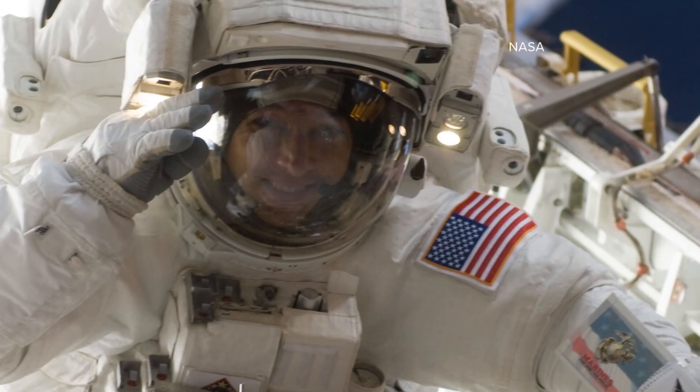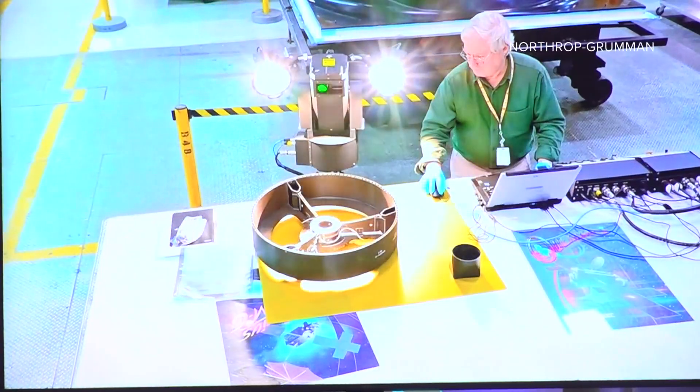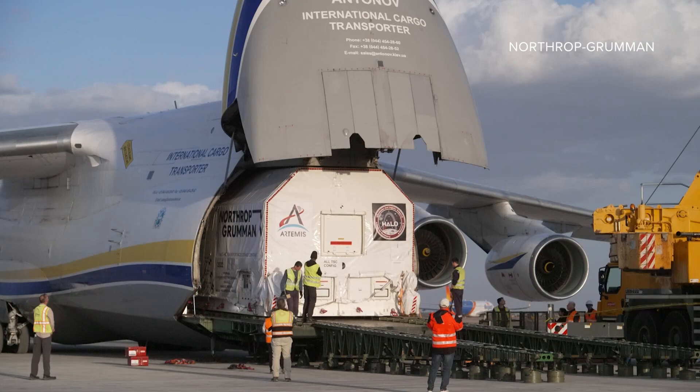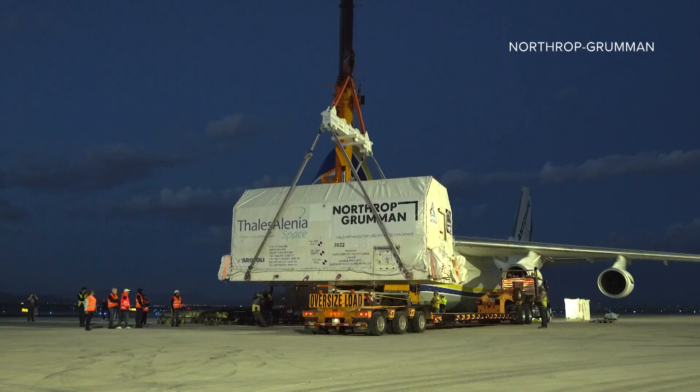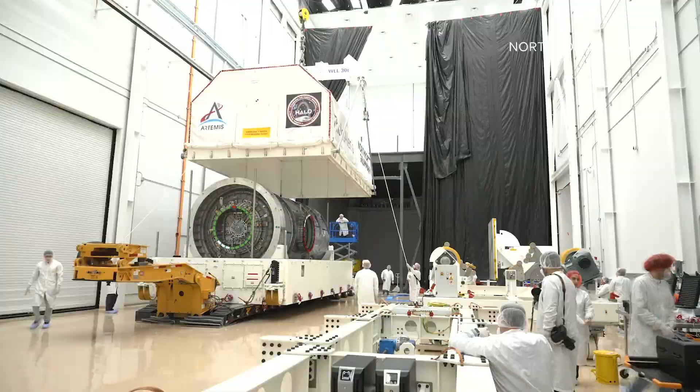"I would love to fly to Gateway — I mean, we all would." Astronaut Randy Bresnik hasn't made it to the moon yet, though he did spend five months on the International Space Station. "We've got a system to get us to the moon. We've got a system to now live around the moon itself." The Halo was machined and assembled in Italy, then flown on a huge cargo jet to Mesa and trucked to Northrop Grumman's facility in Gilbert, where they'll pack it full of all the systems it'll need in space.